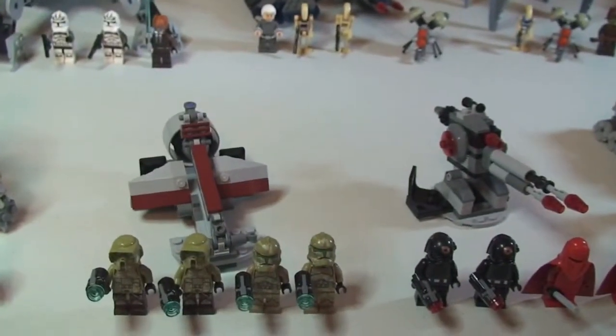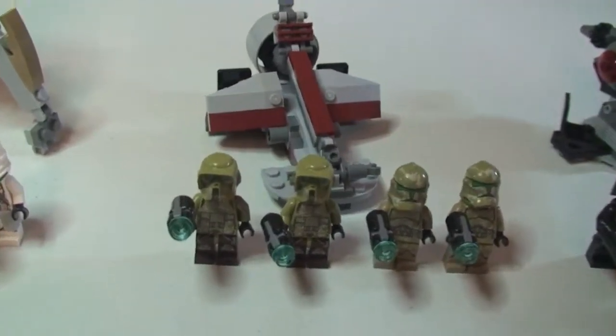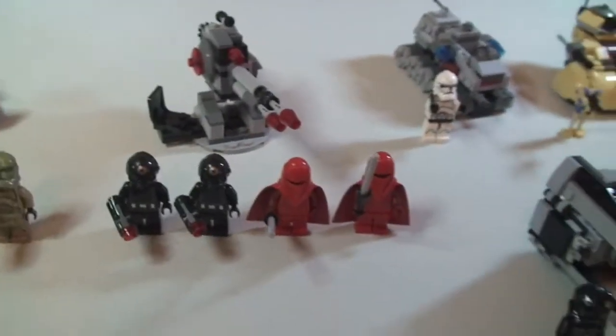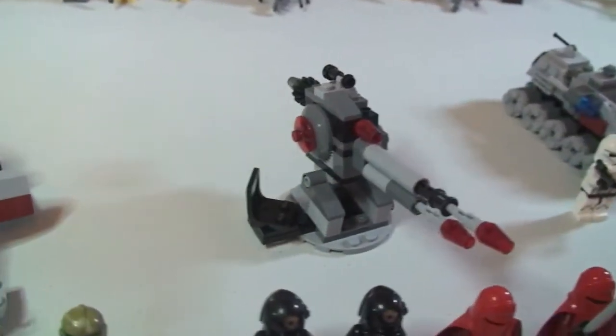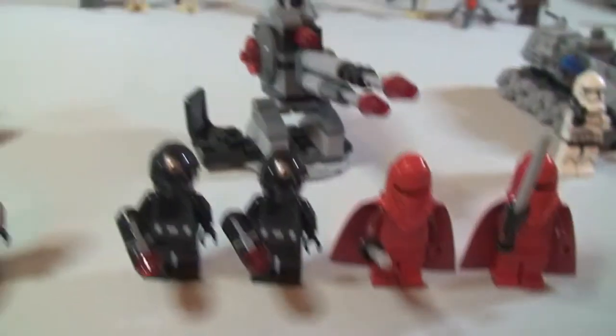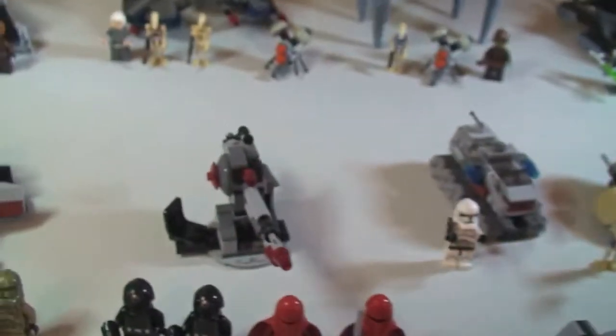Next up, set 75035, the Kashyyyk Troopers — again £11.99 retail here in the UK. The final battle pack is set 75034, the Death Star Troopers. So that's all the main sets from the 2014 Winter Wave.